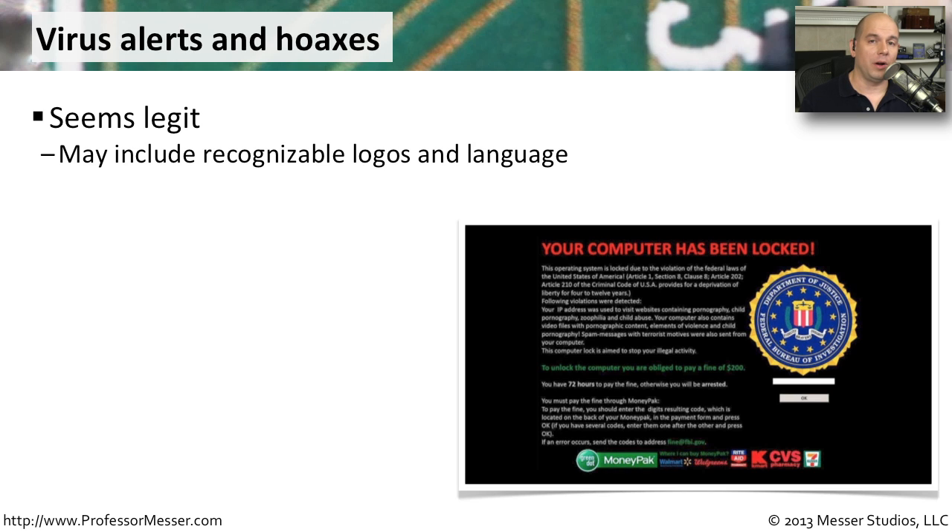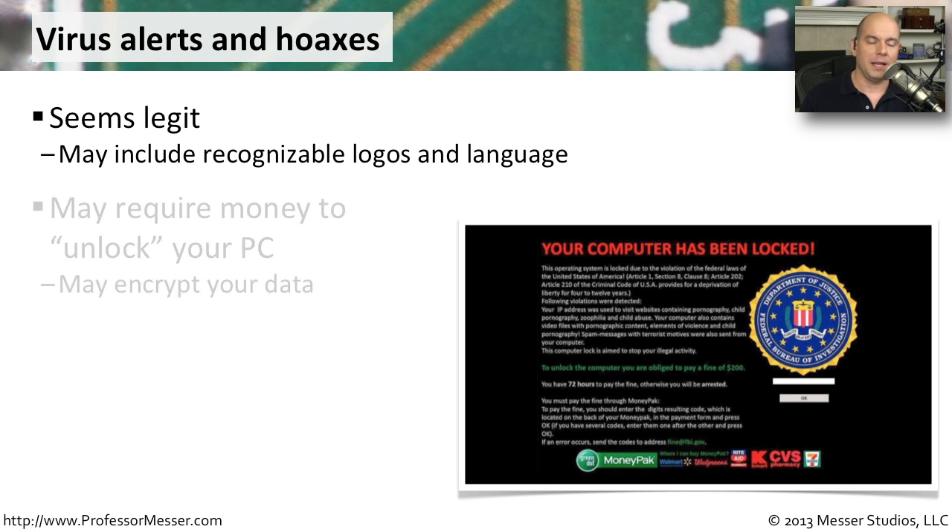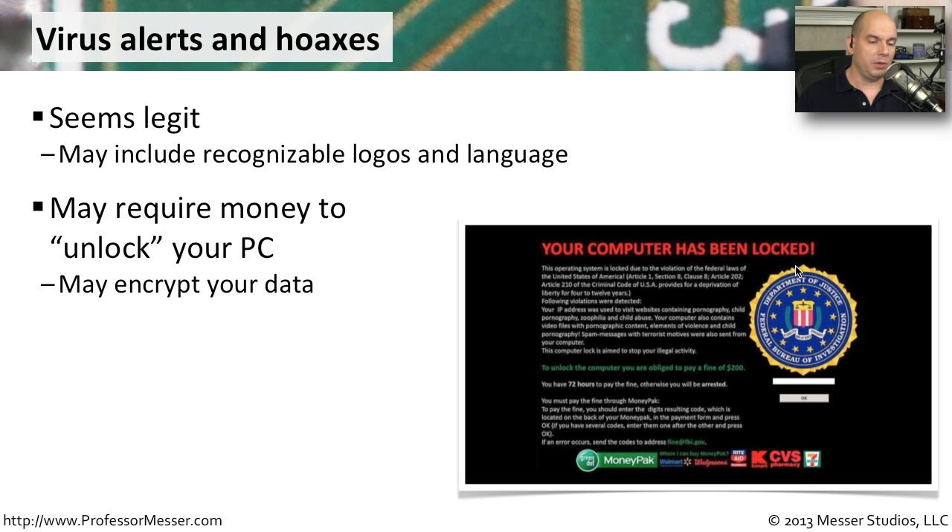One of the easiest ways for the malware authors to infect a system is to get you to infect it yourself. They'll have you click on a message that says your system is infected and you need to click here to install some antivirus software — but of course that's not really antivirus software, that's malware you're installing. Sometimes you'll see hoax messages pop up. Once the malware is on your system, you may see messages that say your computer has been locked and that illegal information was found — you have to pay a fine immediately, and they give you options to send money directly to the malware authors.